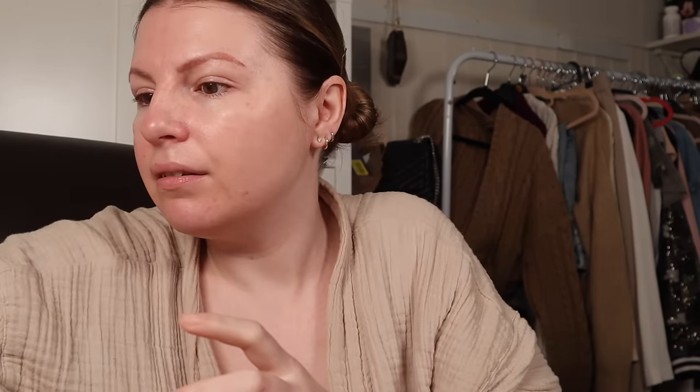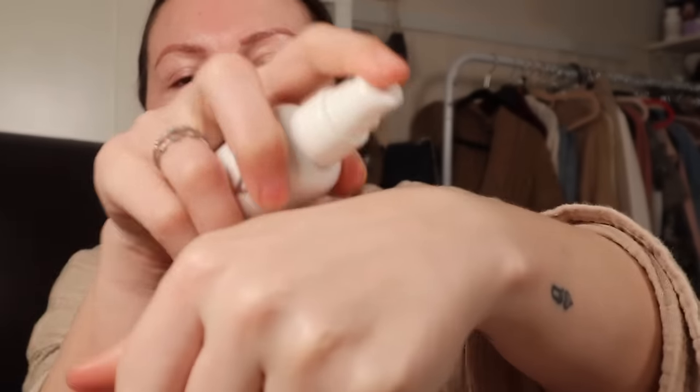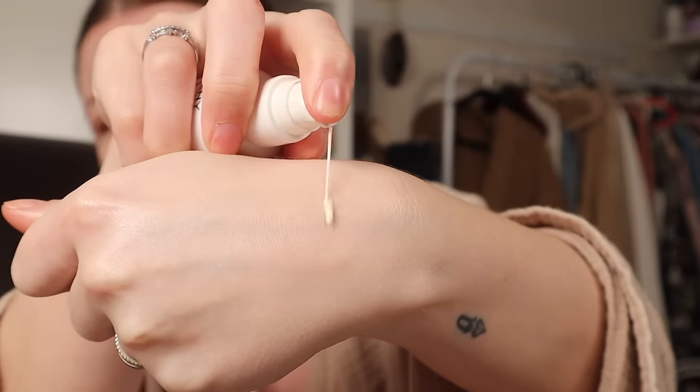The Vichy SPF is the one I'm wearing today. The texture is very, very fluid — it's always what I'm looking for, kind of like a thin, light consistency. I'll put more than this on, but a thin, light consistency that's not going to interfere with the makeup I put on top of it.